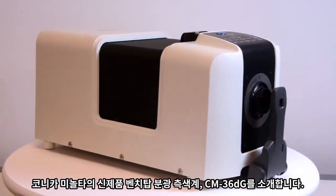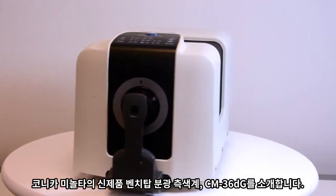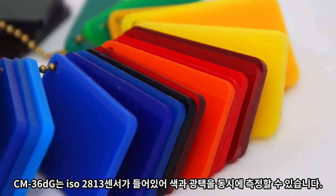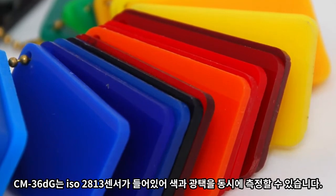Introducing the industry's first color and gloss benchtop spectrophotometer, the CM36DG from Konica Minolta Sensing. The CM36DG has an integrated ISO 2813 compliant 60-degree gloss sensor inside to simultaneously measure color and true gloss.